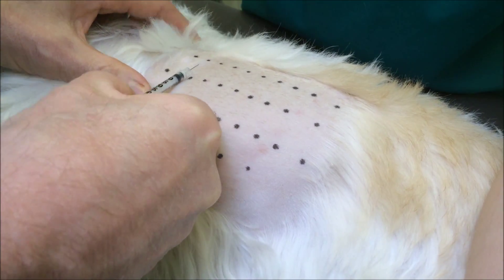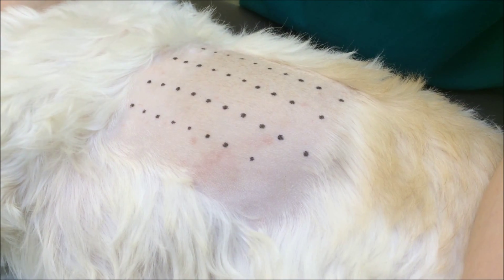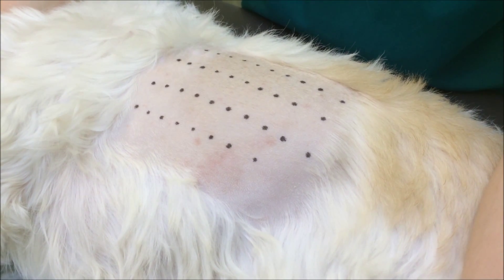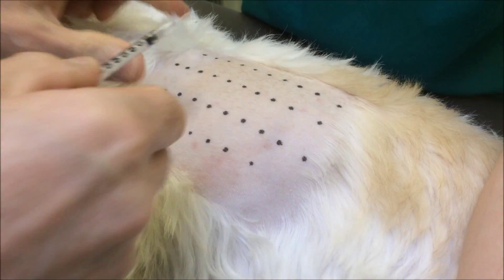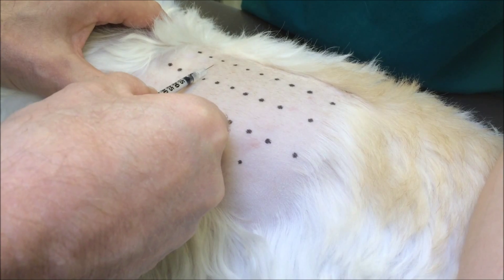The first injection is the positive histamine control. This produces a red raised wheal at the injection site. The second injection is the negative control, and this is the saline in which the allergens are suspended.